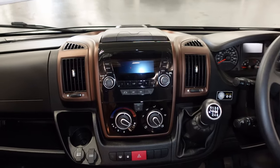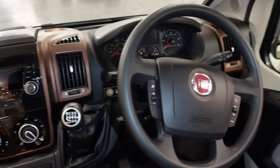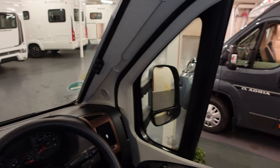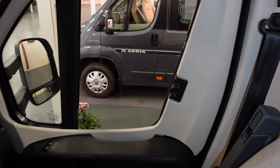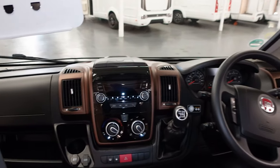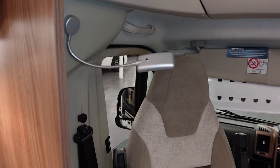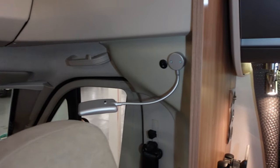It's got DAB radio and controls on the steering wheel. It's got blinds that pull across, including across the front windows. Usual sort of Fiat cab really, to be honest. You've got reading lights either side. So moving into the kitchen.